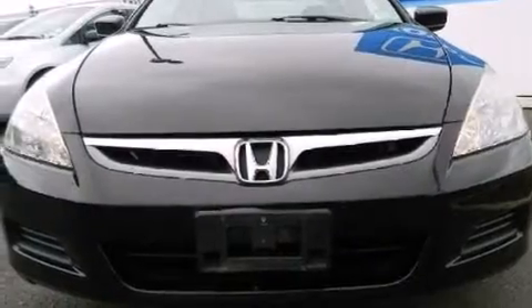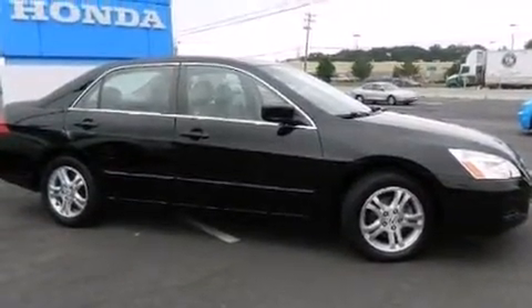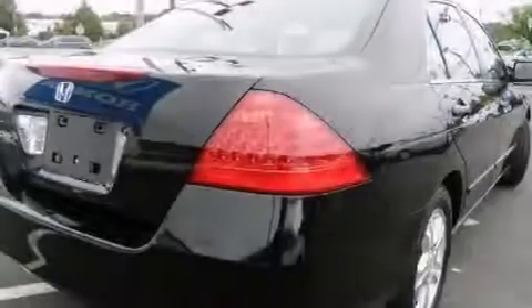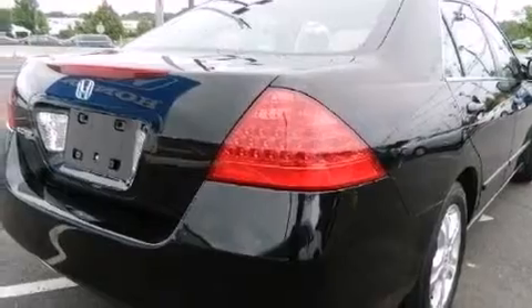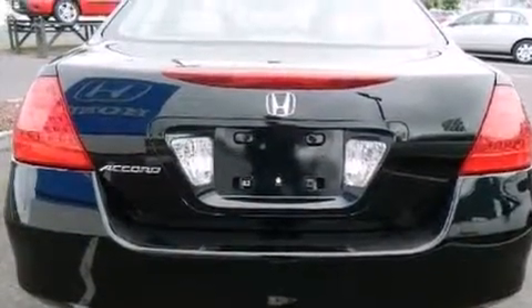Its top features include heated seats, commercial-free satellite radio, a double wishbone independent front suspension, aluminum wheels, and a sunroof that enables you to fill the cabin with fresh air at the push of a button.